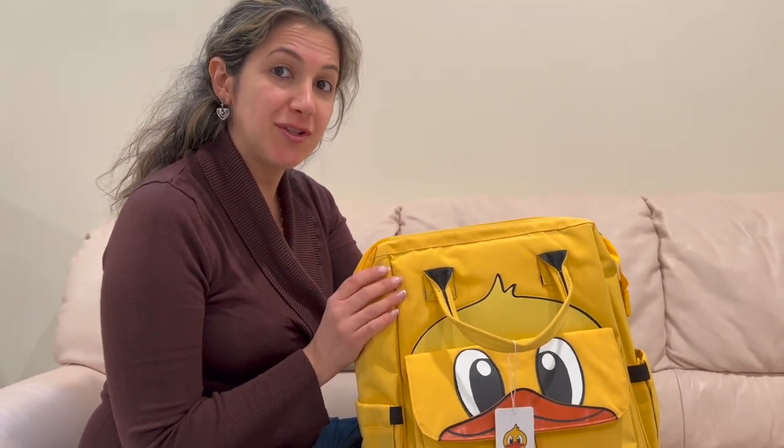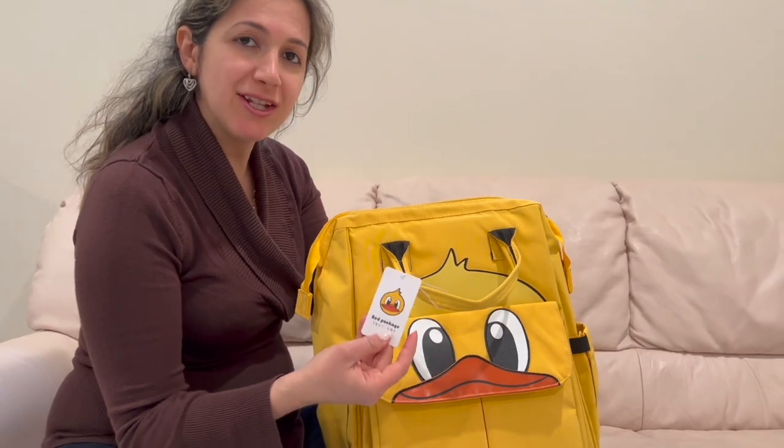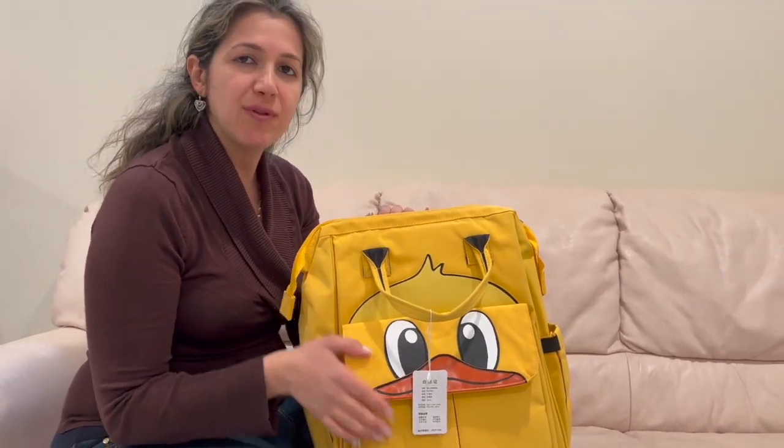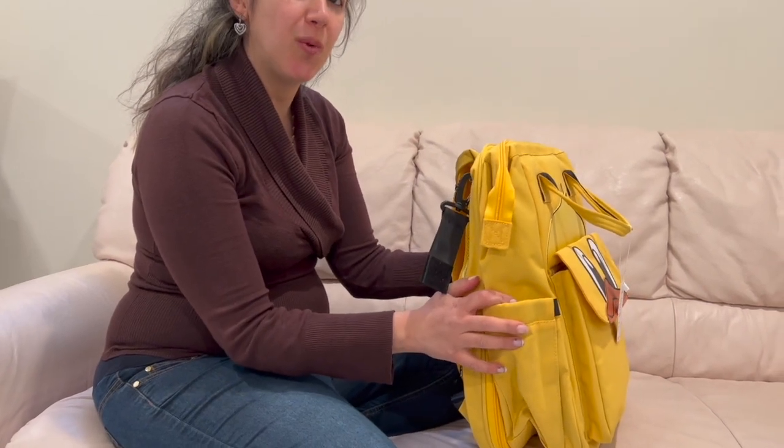Hi everyone, today I want to show you this new diaper bag from Bed Package. It's an amazing design with so many usable pockets and features that I'm going to show you each one by one.